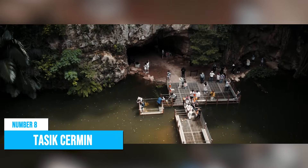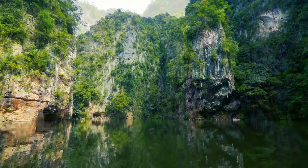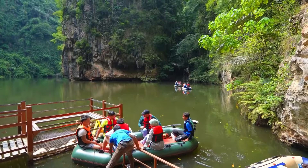Number 8: Tasik Cermin. A trip to Ipoh wouldn't be complete without a visit to Tasik Cermin, also known as Mirror Lake. As its name suggests, the lake mirrors its picturesque surroundings, creating a breathtaking sight. To reach this hidden gem, you must go on a journey through a quarry and a tunnel, adding an element of thrill and anticipation. And as you arrive, you'll be greeted by the majestic karst towers that serve as a captivating backdrop, leaving you in awe of the natural beauty that Tasik Cermin holds.